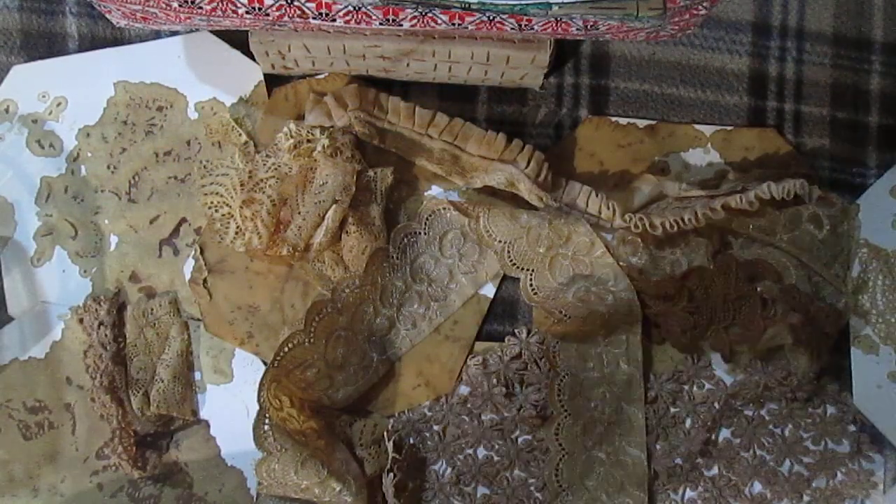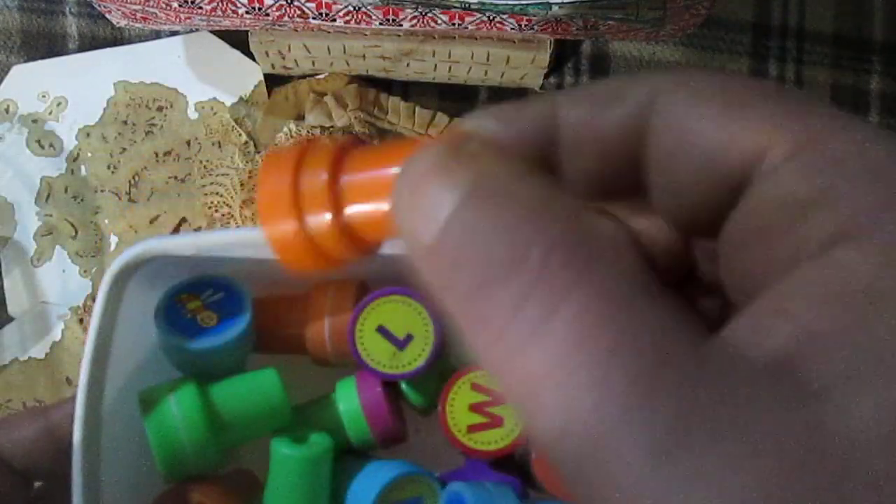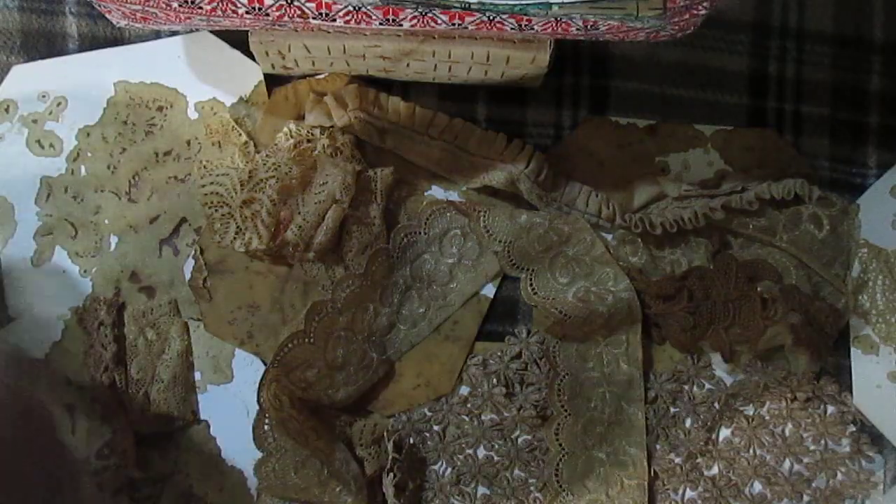I'll show you once again - by the way, here is a smile stamp, and some letter, heart, and flower stamps. So this is the two sets of stamps that I found on the local trash.